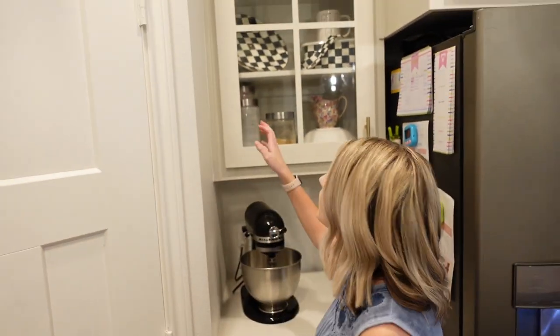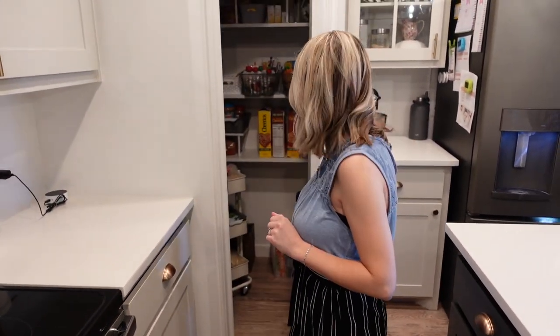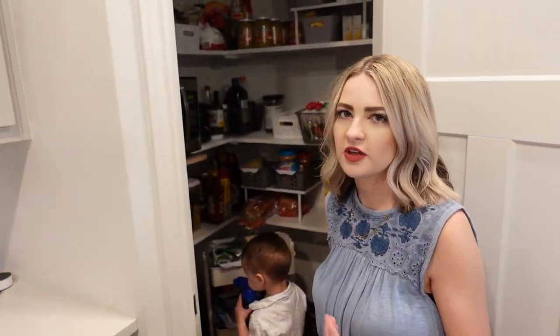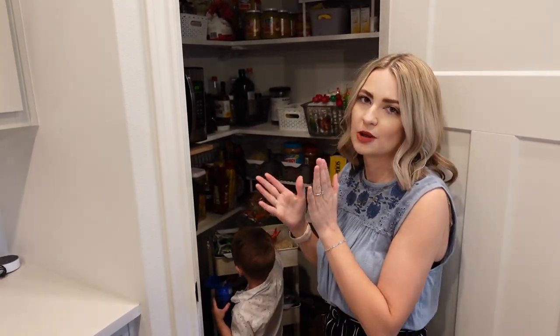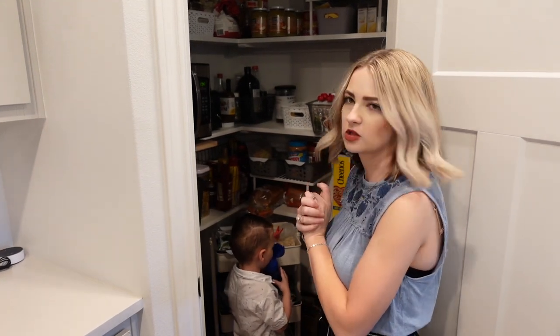We have this glass cabinet that we installed over here — the decor in here is not my favorite, but I'm going to eventually use something that looks a lot better. And then we have our pantry — just a little corner pantry. Riker's favorite room in the house, and daddy's too. I recently organized this pantry because it was a mess; I just did some Dollar Tree baskets and it looks a lot better.